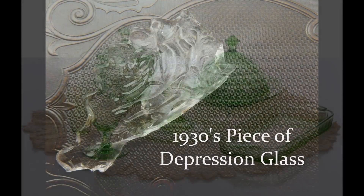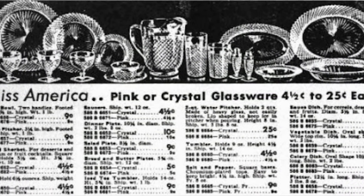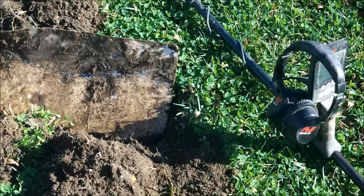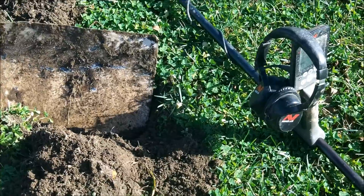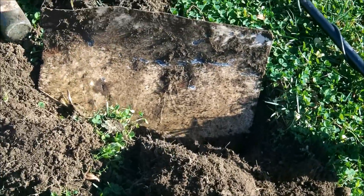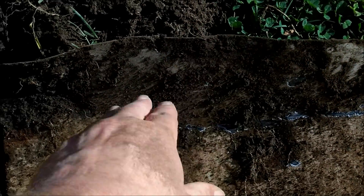I didn't have much time left to metal detect as the storm was moving in. As I looked up at the gathering clouds, I heard a signal — a huge signal that would give most machines an overload signal. It's always fun to dig those because it's interesting to see what they are. When I dug down I saw the edge of a thin metal piece, and as I started to uncover it, I kept hearing something weird — every time I moved it, it made a noise. And it was an old 10, 2, and 4 Dr. Pepper bottle — unfortunately the neck was broken off, probably 1950s.